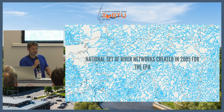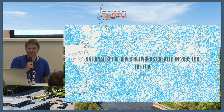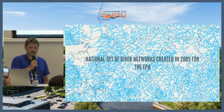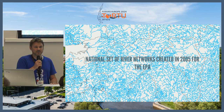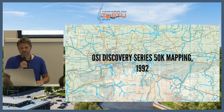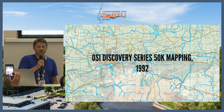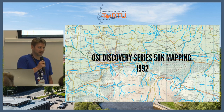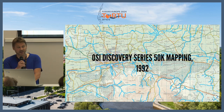Back in 2005, I helped to create the first set of river networks for Ireland for the Environmental Protection Agency. They manage all the environment, so they have an interest in the river network for things like runoff and pollution. We created this back in 2005 using vector mapping from the National Mapping Agency, the Ordnance Survey Ireland, and that dataset was made in 1992, based on 50,000-scale mapping.